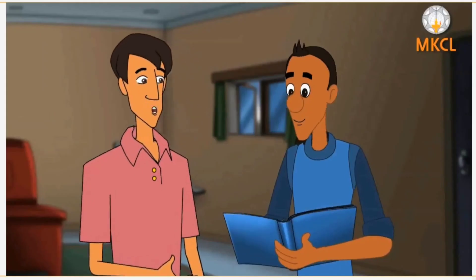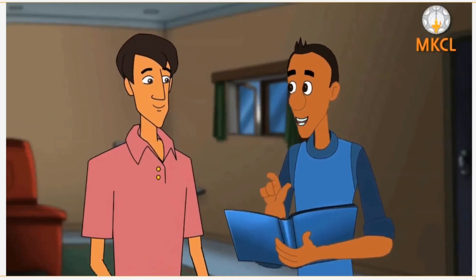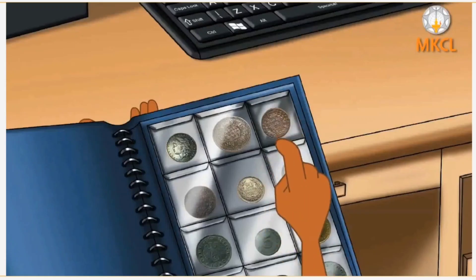You have collected so many coins. Hey, see this coin. It was printed during 1947. Wow!